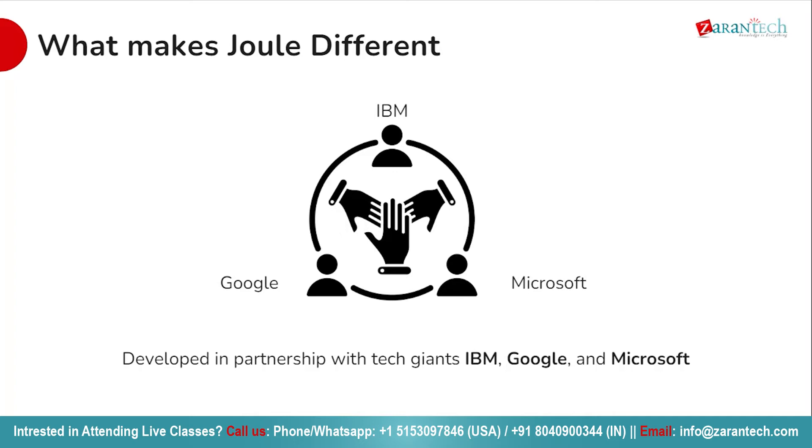Developed in close partnership with these industry leaders, Joule harnessed insights from IBM, incorporated cutting-edge technology from Google, and leveraged the robust infrastructure from Microsoft. The synergy of this collaboration ensures that Joule delivers unparalleled performance and reliability, setting a new standard in AI assistance. Experience the power of Joule, backed by the expertise of IBM, Google and Microsoft.